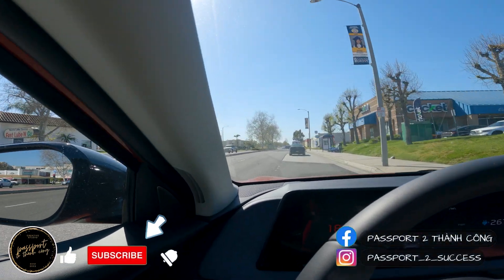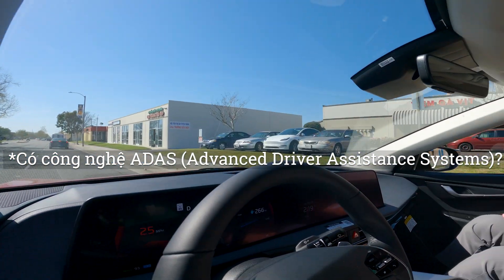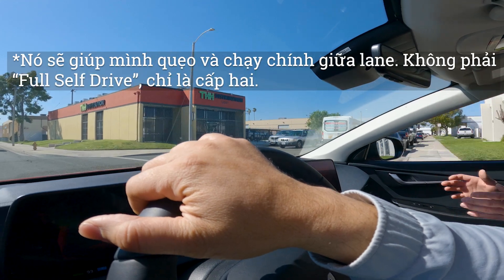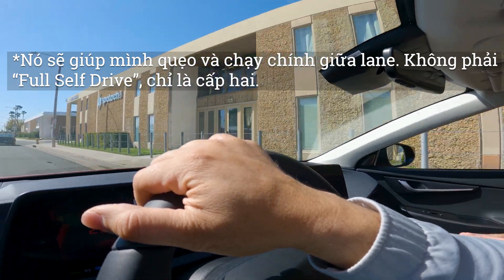Very quiet, right? Advanced auto drive — auto steering? It has the adaptive cruise control, smart navigation adaptive cruise control. It'll turn and keep you within the lanes. So it can do auto steering — not full self-driving, but yeah.